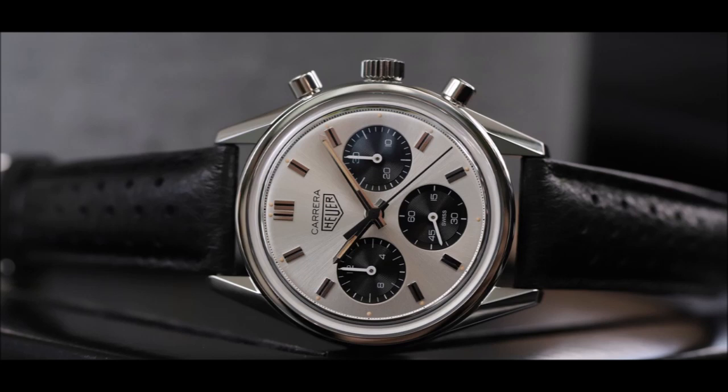Building on the success of the earliest Carreras, the 2447 SN further improved readability at a glance with clever design touches, such as striped hour markers as well as hour and minute hands.